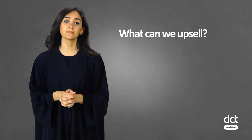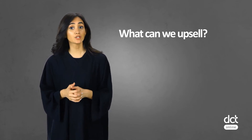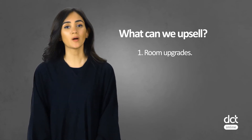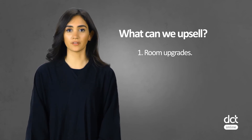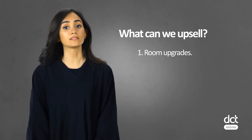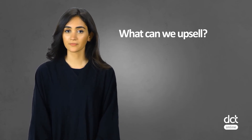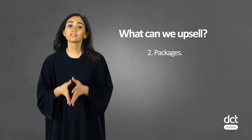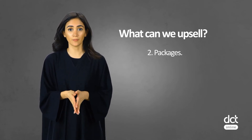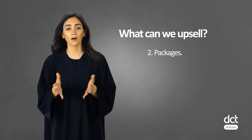What are the things that we can upsell at front office? The list is long and depends on each establishment, but here are the most common upselling products. 1. Room upgrades — a classic option that often converts, including a higher room category, a room with a sea view, a room with a terrace or a garden, a bigger room, or adjoining rooms for families. 2. Packages — different room and amenity deals targeting different customers, such as a breakfast or dinner package, a full board package, a package with tickets to a water park for families, or a spa package.